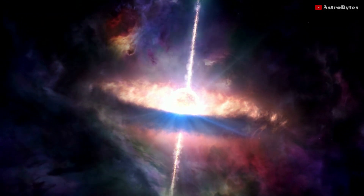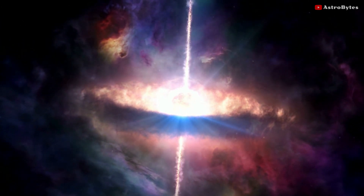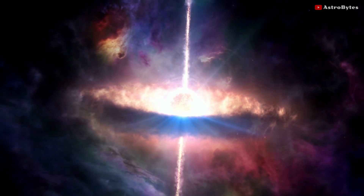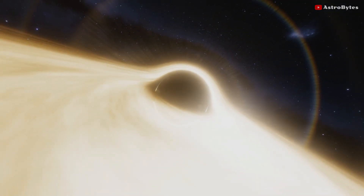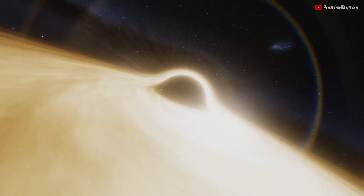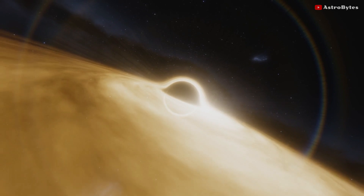Astronomers believe that nearly all galaxies have a giant black hole at their center where light and matter cannot escape, making it extremely hard to get images of them. Light gets chaotically bent and twisted around by gravity as it gets sucked into the black hole along with superheated gas and dust.